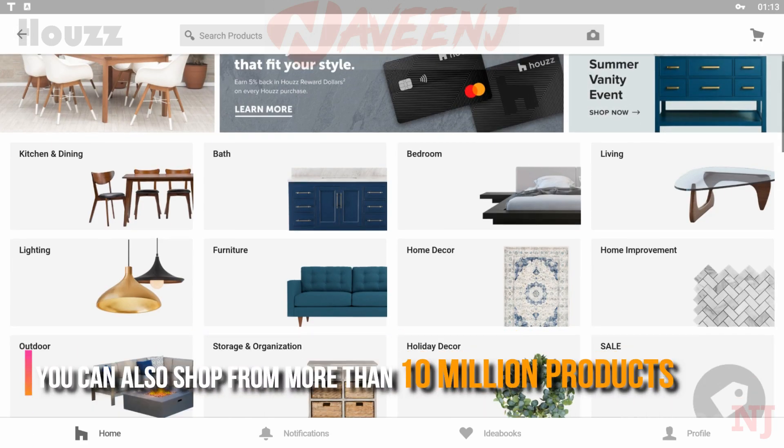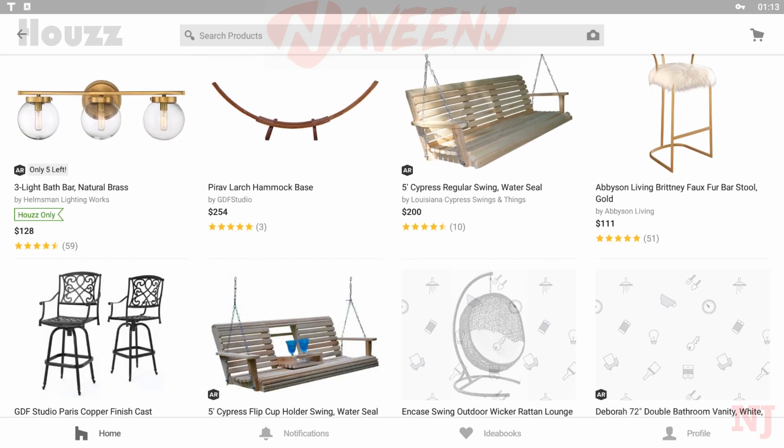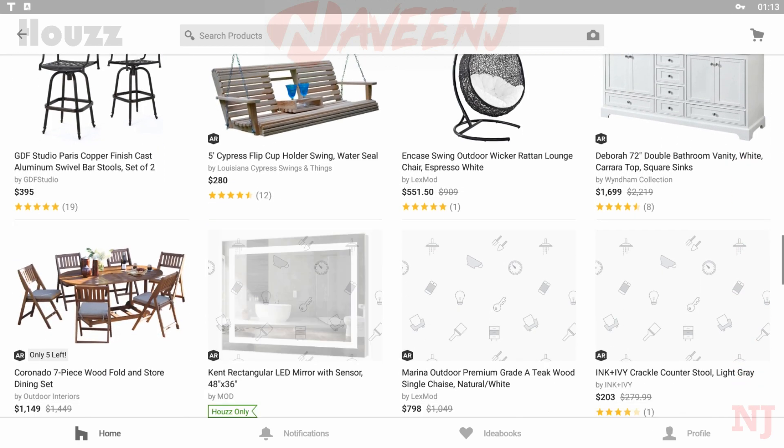You can also shop from more than 10 million products and materials, including vanities, cabinets, lighting, furniture, tile, and more, for interior and exterior design.